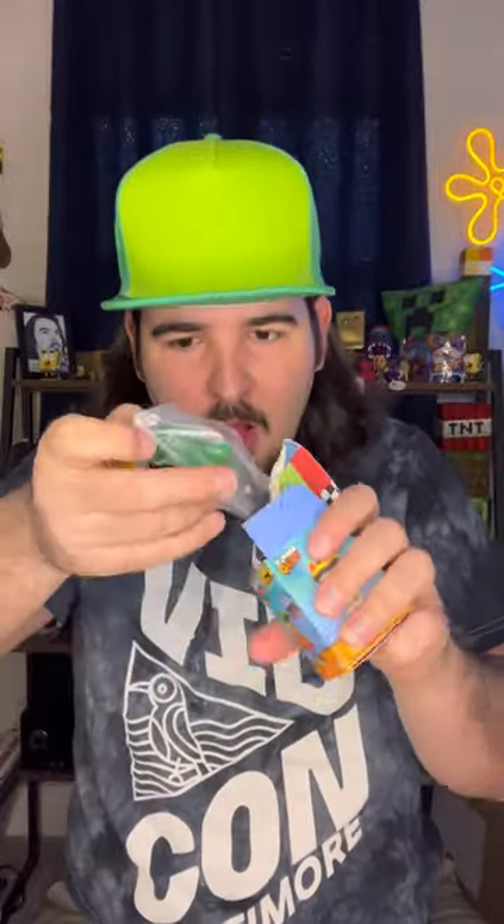In the first one, we got Captain No Heart. Then on the second one, we got another Candy Bear — now we have two. Then on the third one, we got Meowmer. Then on the fourth one, my facial expression says it all.